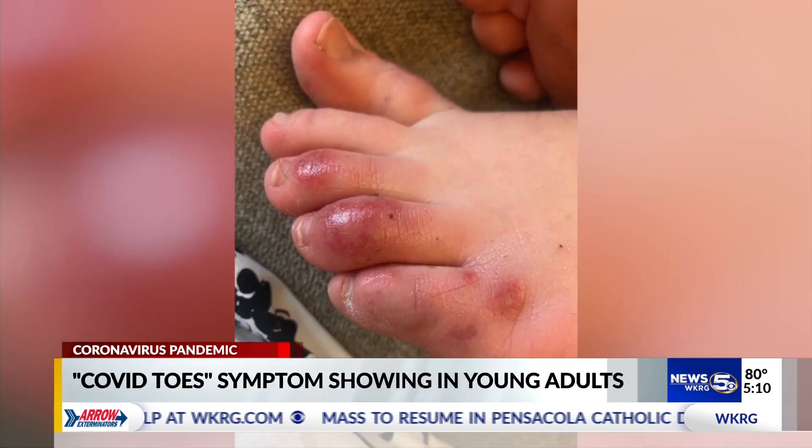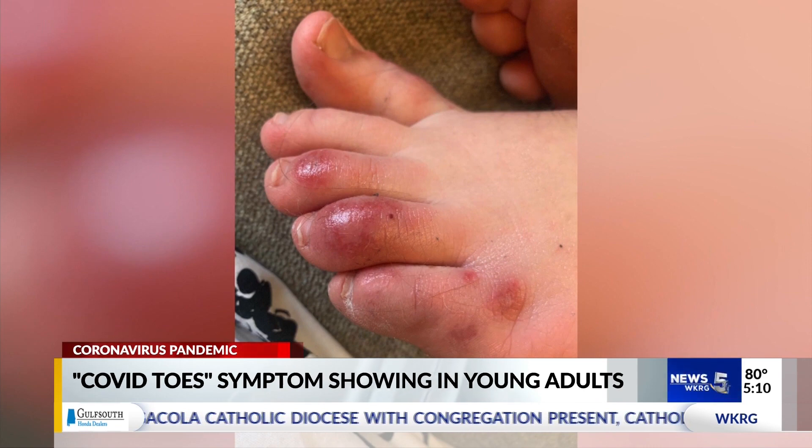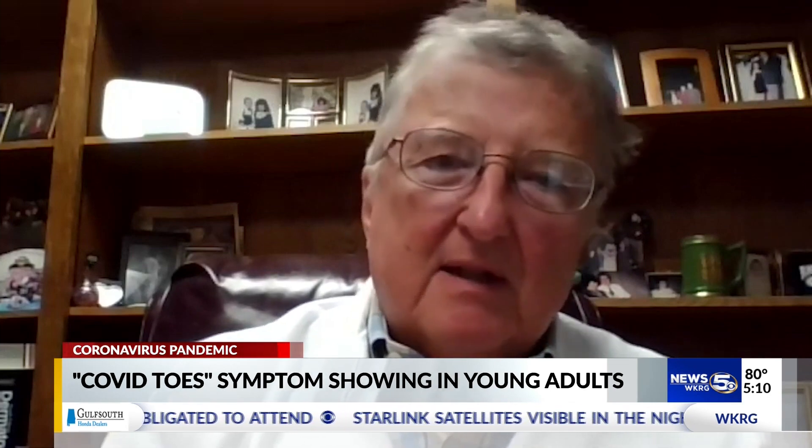Cases of COVID toes are being seen primarily in larger cities, but Dr. Bodie says that doesn't mean it can't happen closer to home. He notes that a lot of this we just don't know yet, and the whole disease is evolving as we're getting more information about it.